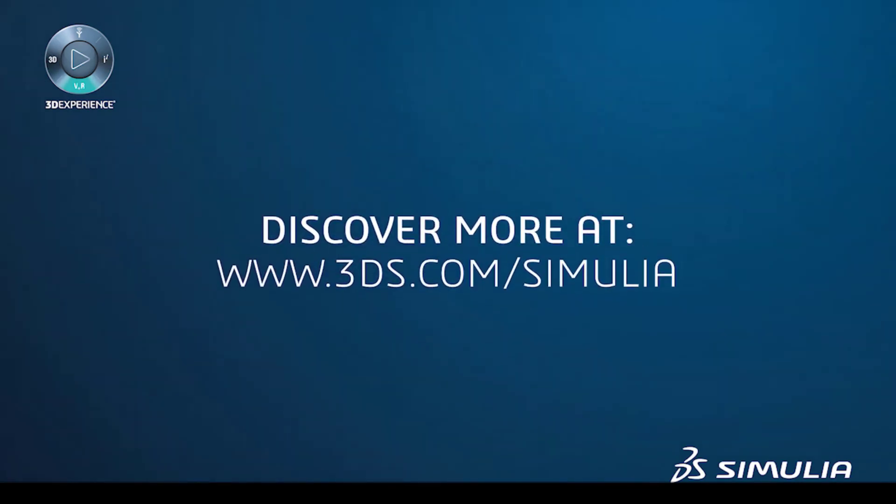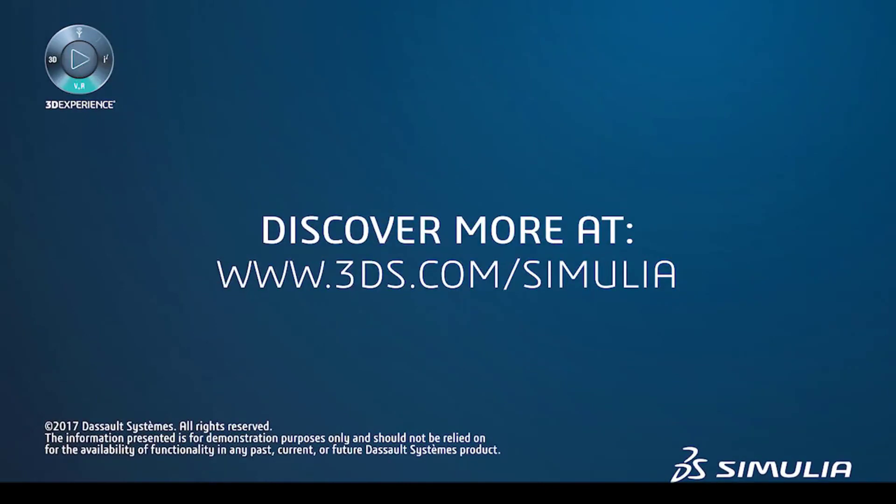For more information, please explore our website or contact Sales for a personal demo. Thank you.